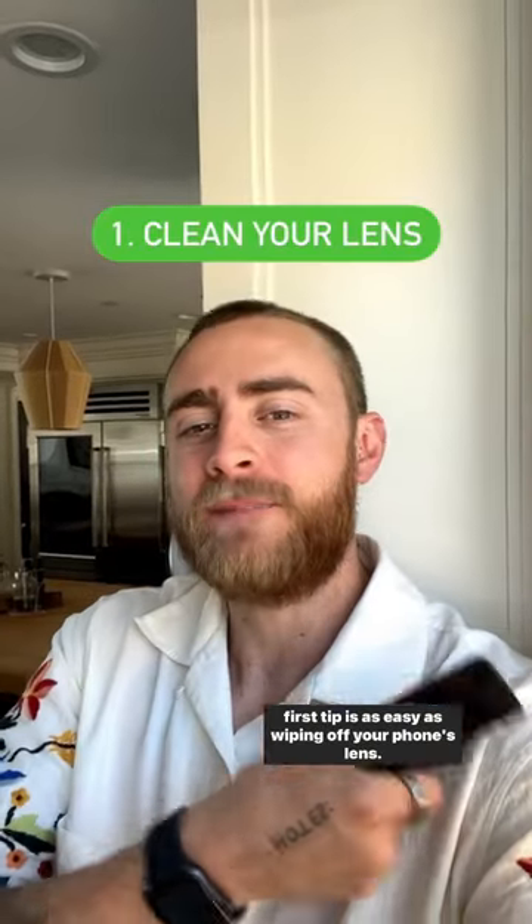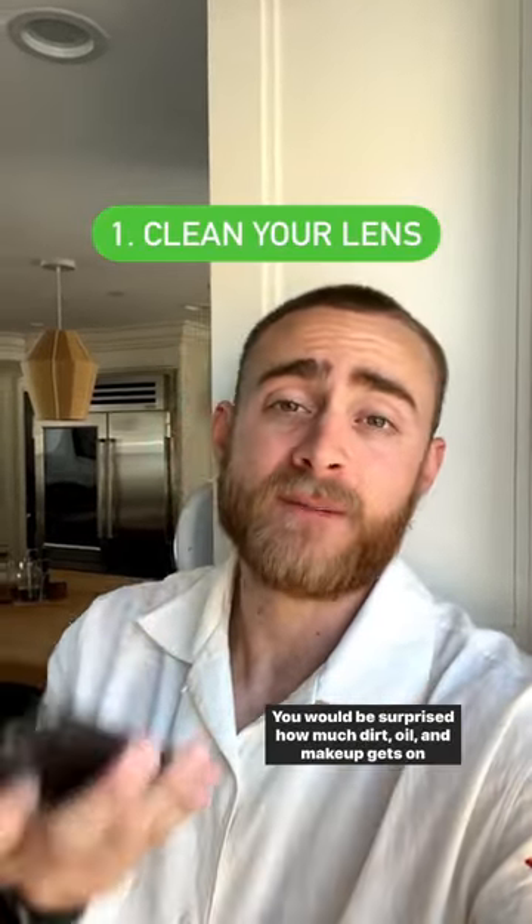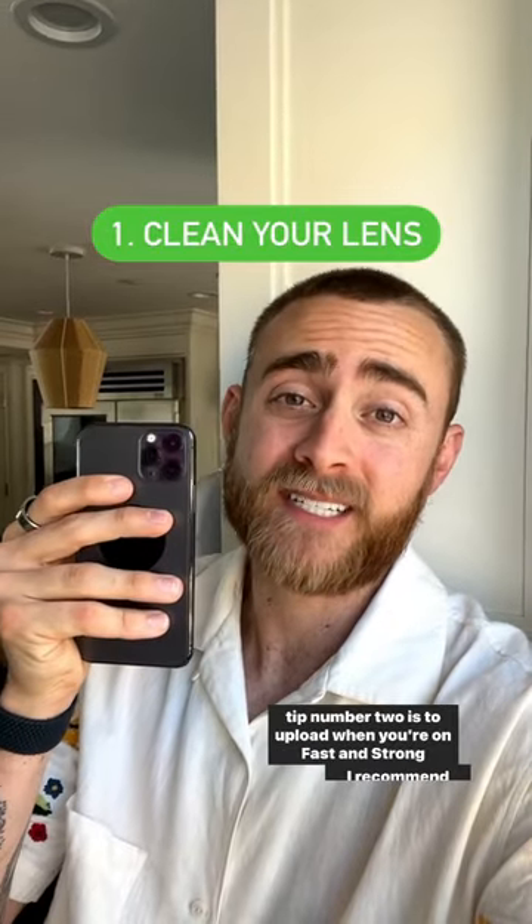My first tip is as easy as wiping off your phone's lens. You'd be surprised how much dirt, oil, and makeup gets on these little lenses, and it makes a big difference.